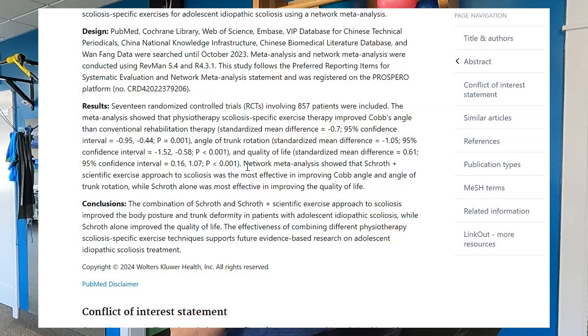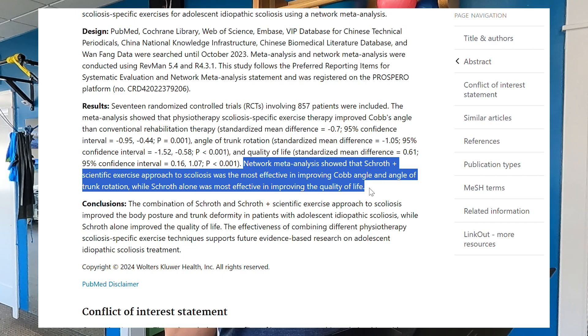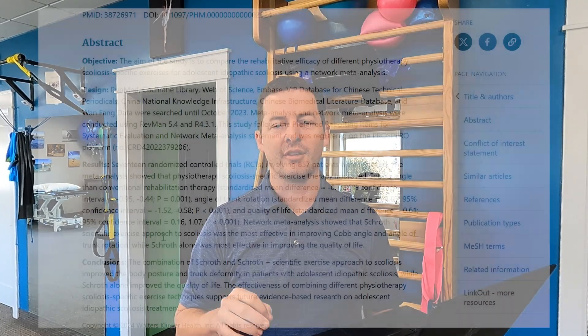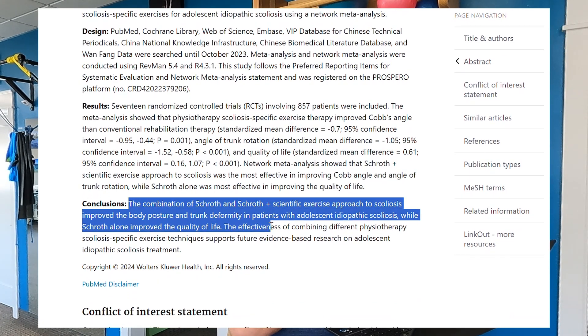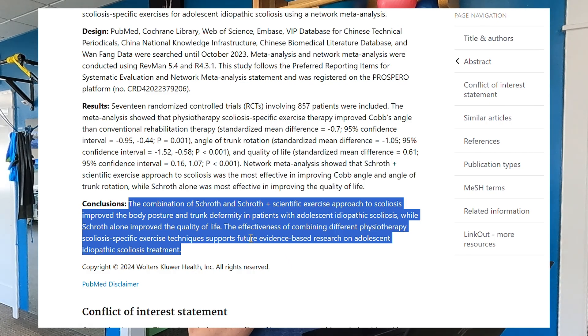The conclusion was really interesting. The network meta-analysis showed that the Schroth method plus the SEAS approach — the Scientific Exercise Approach to Scoliosis — was the most effective in improving Cobb angle and the angle of trunk rotation. While Schroth alone was most effective in improving quality of life.